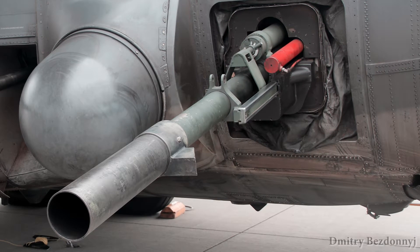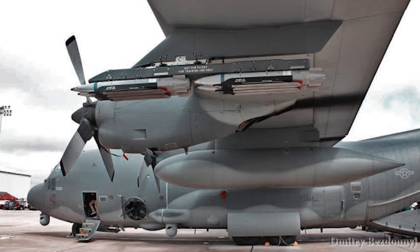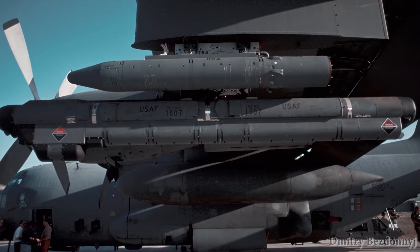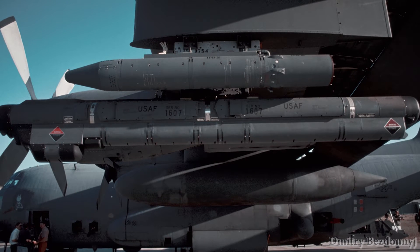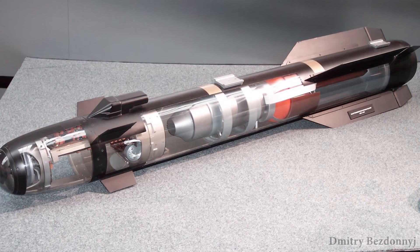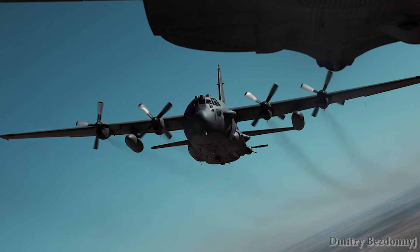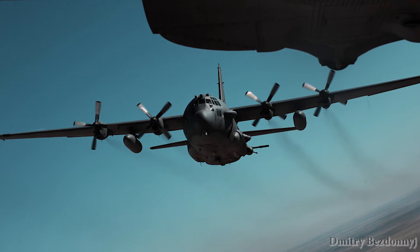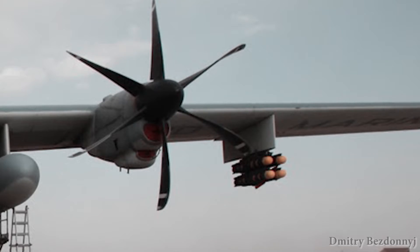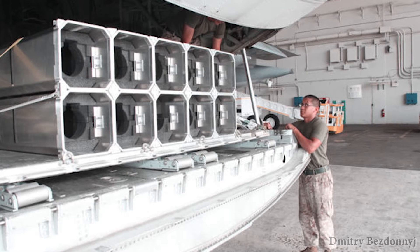The AC-130W Stinger 2 modification assumes installing a set of guided air bombs GBU-44 Viper Strike, or 10 guided missiles Raytheon AGM-176, as well as replacement of the 105mm Howitzer with a 120mm mortar able to use a wide range of ammunition and special equipment, such as mortar flares XM-395, PGM-M with semi-active laser guidance, and even a miniature unmanned aerial vehicle.